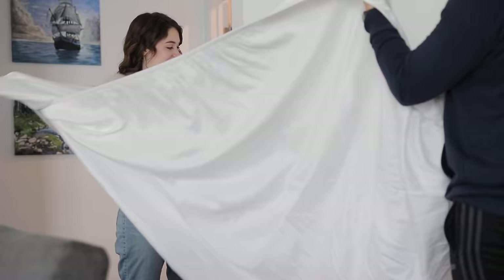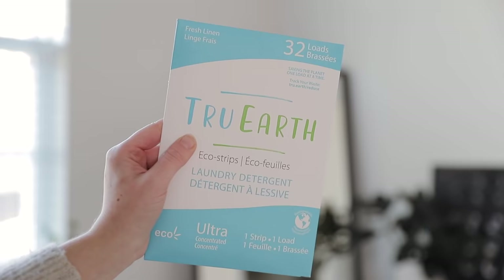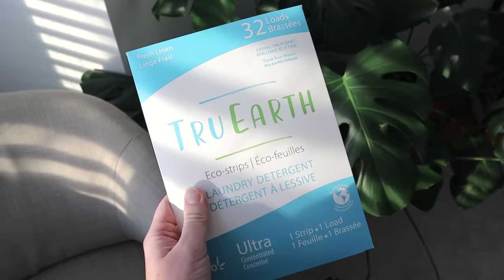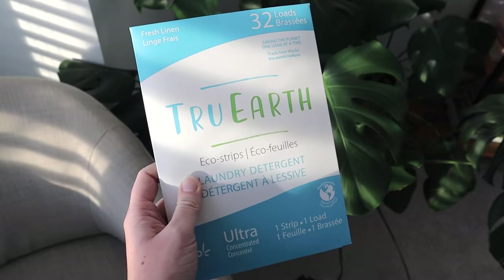Hack number four is to switch to laundry strips. This is one of my favorite simple swaps — not only are liquid laundry detergents pretty messy, but they can take up a lot of space. About a year and a half ago I made the switch from liquid detergents to laundry strips and I haven't looked back since. They're equally as effective and completely mess free, and I'm excited to be partnering with True Earth on today's video.